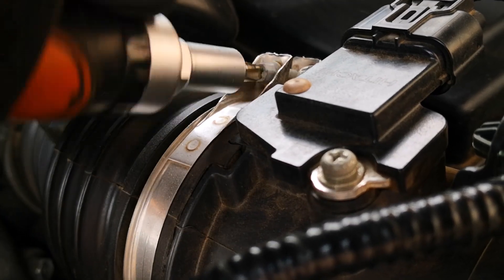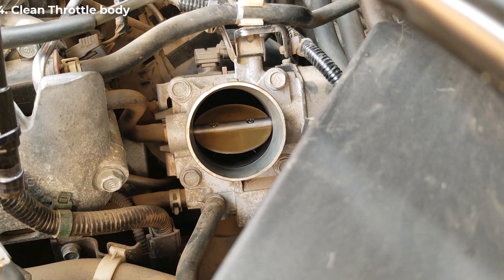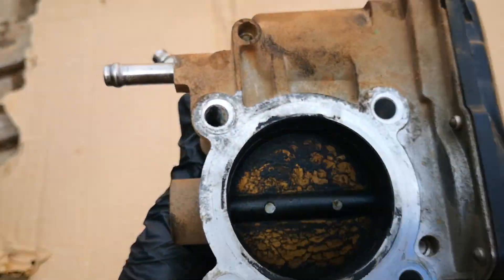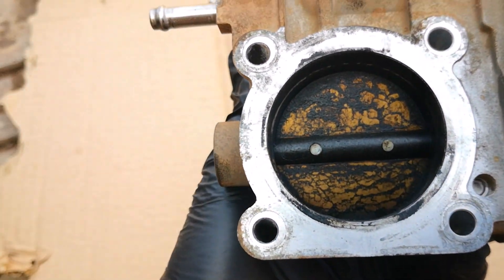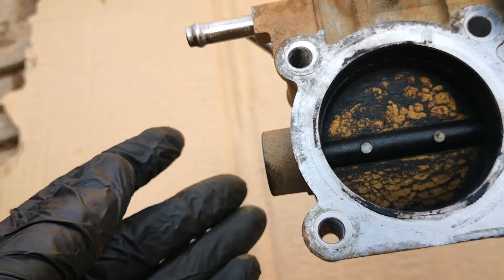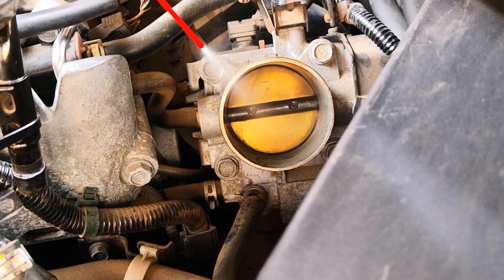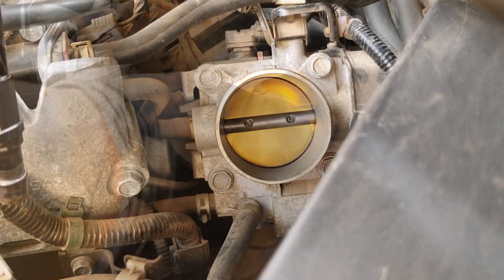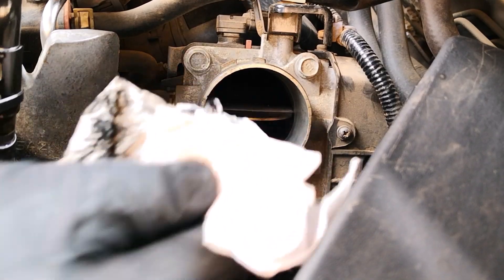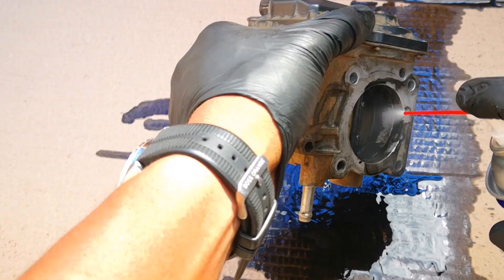Fourth on my list of annual tune-ups is cleaning the throttle body. A sticky butterfly valve of the throttle body is not going to properly obey the opening angles commanded by the ECU to draw air into the engine, and this will ultimately lead to drivability issues. Many manufacturers don't have a recommendation around this, so doing it annually works for me. I've made a couple of videos around throttle body cleaning — covering cleaning it on the car or pulling it off separately. You can find the links on screen.